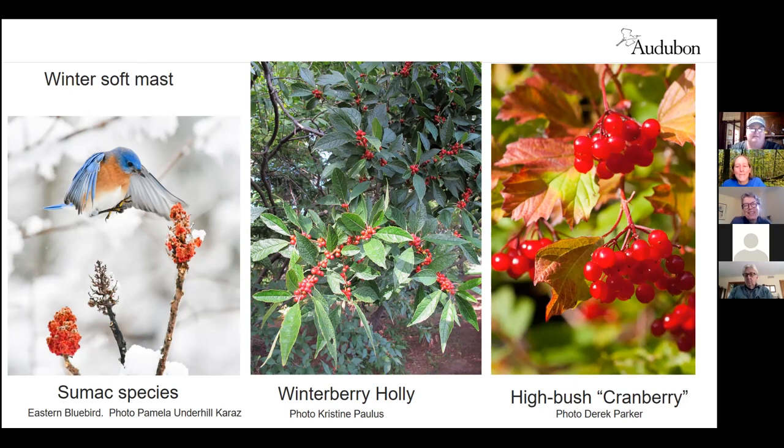Here are some winter sources of soft mast — winterberry holly, high bush cranberry, and staghorn sumac and smooth sumac. Our sumac species don't look terribly appetizing to us, but they are an important winter food source, and our overwintering bluebirds and other overwintering birds like robins will rely on these fuzzy berries.